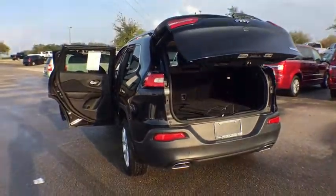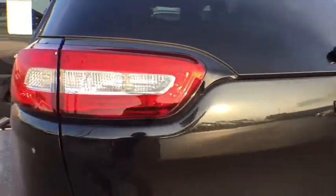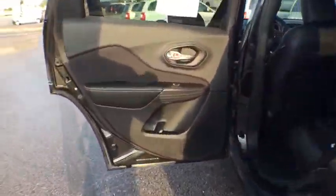Floor mats, aluminum wheels, cruise control, four-wheel disc brakes, front wheel drive, AM FM stereo radio, rear defrost, trip computer, power windows.